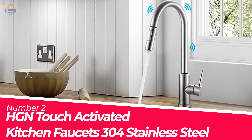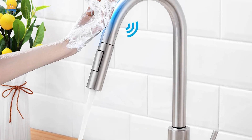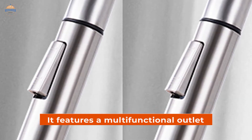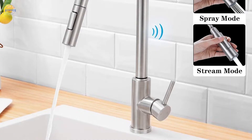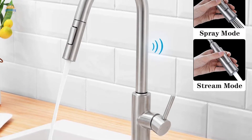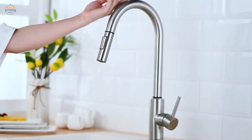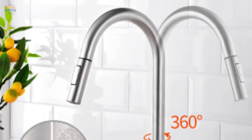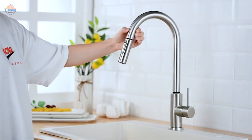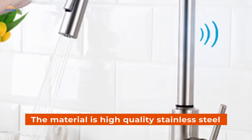Number 2. HG&Touch Activated Kitchen Faucet's 304 Stainless Steel. With touch technology, this kitchen faucet is a convenient and easy way to control the flow of water. It features a multifunctional outlet that allows you to choose between three spray settings: stream, spray, and pause. The stream setting provides stable water pressure for filling pots or pans. The design is sleek and modern with a matte black finish that resists fingerprints and oil stains, and features 360-degree rotation for flexible positioning.